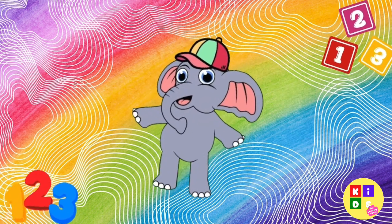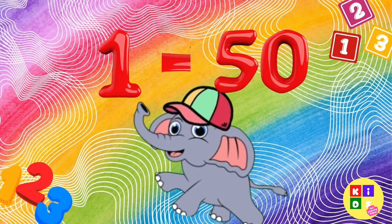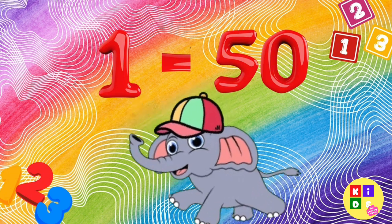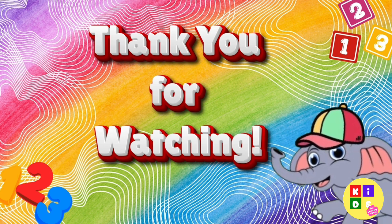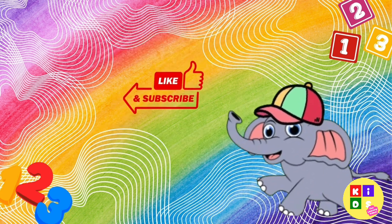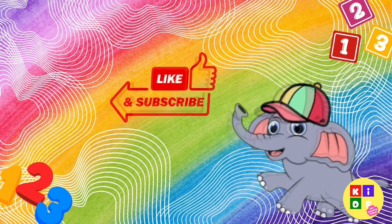You did it! Wow, you've learned the numbers from 1 to 50. Let's give ourselves a big cheer. Thanks for counting with me today. You're amazing. See you next time for another fun learning adventure. Bye-bye! Don't forget to like and subscribe for more fun videos. Keep learning and keep smiling.